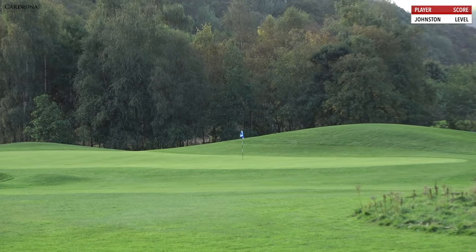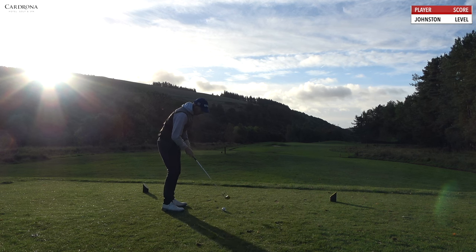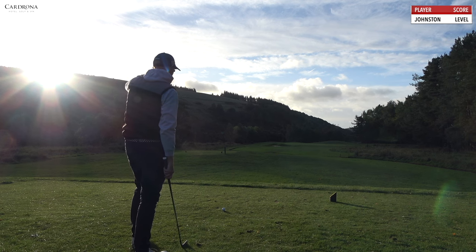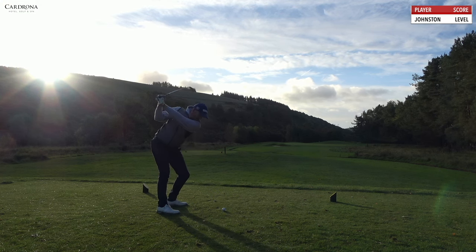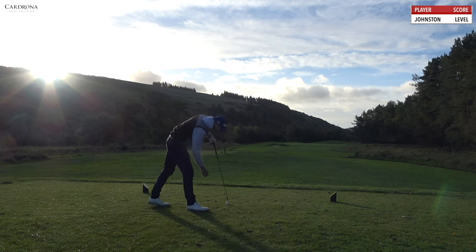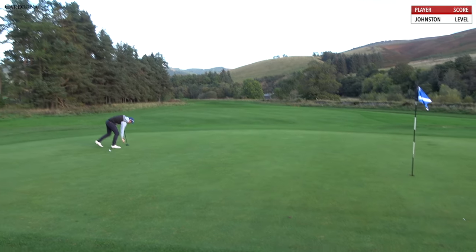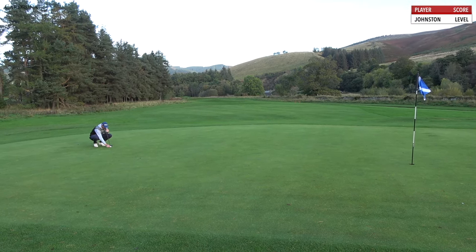11th hole, par 3, 186 yards. We're on a forward tee — 186 is going to be probably 6 iron. Hard to see with the sun. Pin sort of middle right. Shoved it a little bit right, should be okay though. Right hand side, kind of cut across it, wasn't my best strike but it's done okay. 30 feet. For a 6 iron, it's all right. I just felt uncomfortable over that tee shot — the sunlight, not being able to see where I was going was a little bit awkward. 30 feet.